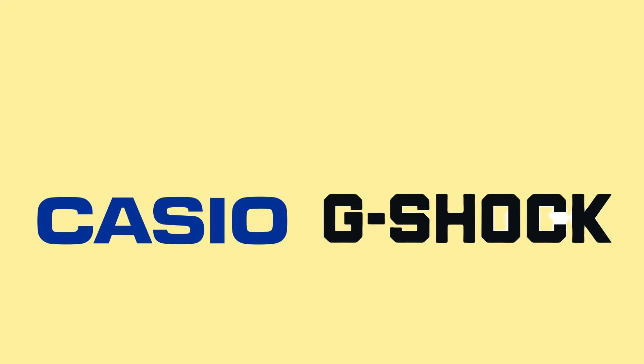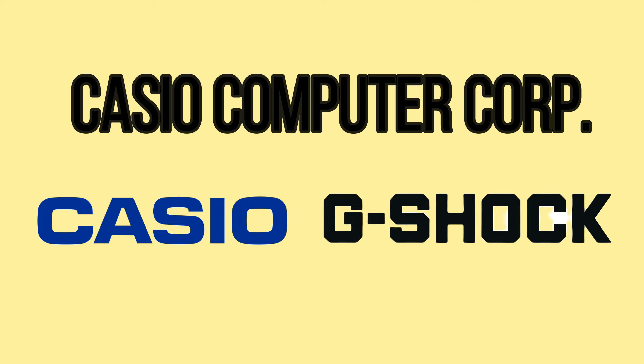So why would Casio produce watches that look like G-Shocks? Surely it would take away sales from the more expensive G-Shock range. Well, both brands are owned by the Casio Computer Corporation. And if a customer was unable to buy a G-Shock model for whatever reason, they would rather the customer buys an alternative from within the group rather than go to a competitor. Of course the lower price point means you're not going to get all the features present in the G-Shock range, such as the toughness and the 200m of water resistance. But at least the customer stays within the Casio ecosystem, and who knows, they may end up purchasing a G-Shock in the future.